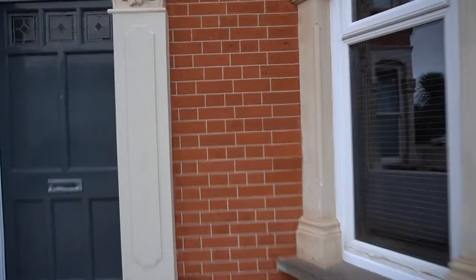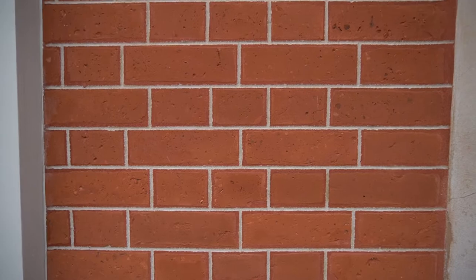I'm just going to show you a close-up of how that looks. As you can see, once again a perfect finish to the brickwork.